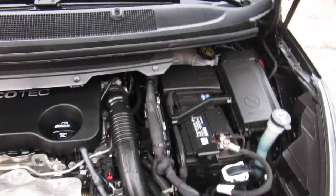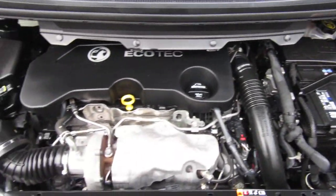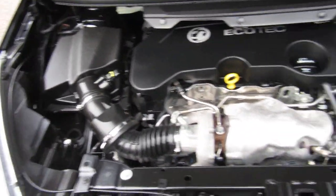Let's have a little look under the bonnet. Nice and clean — two litre diesel engine.